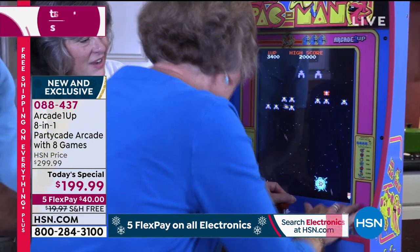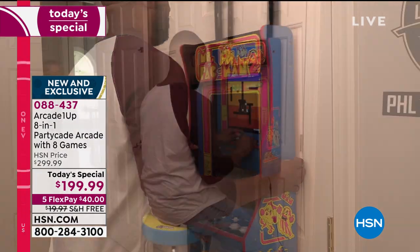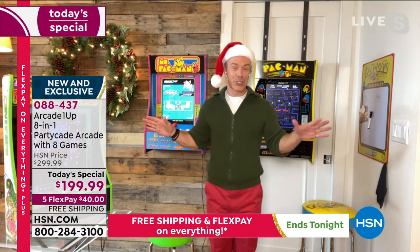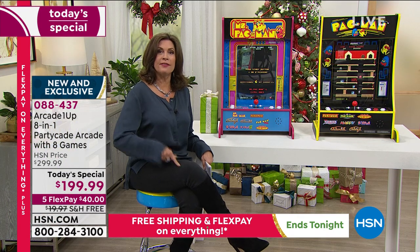Have you tried to set up a board game recently and get everyone to understand the directions? That's exhausting. This is a plug and play, set it up and you're good to go experience. Just start having fun — good, clean family fun.